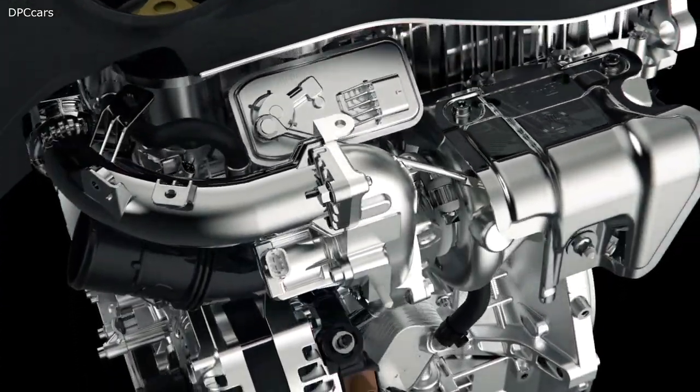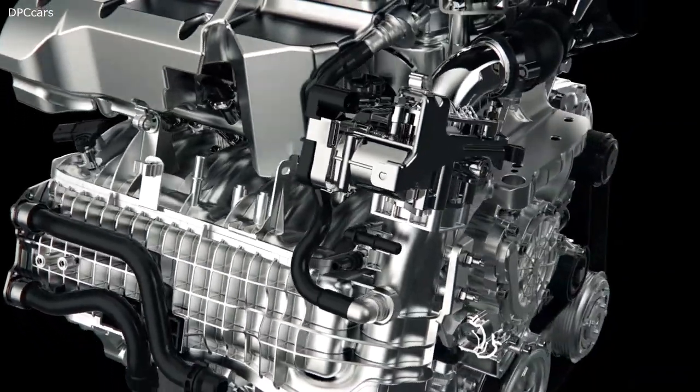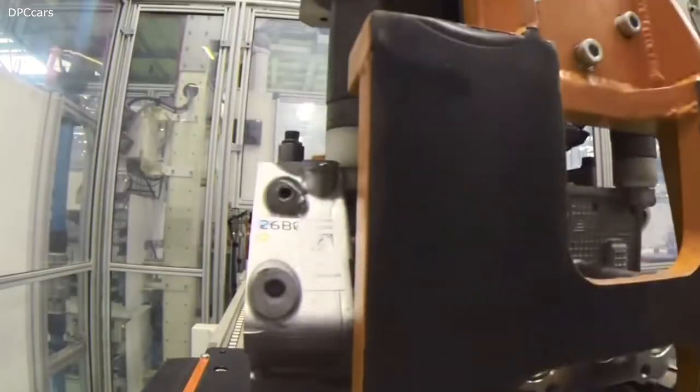The Firefly is the successor to the fire engine family, and the project name GSE, or Global Small Engine, makes its mission clear.